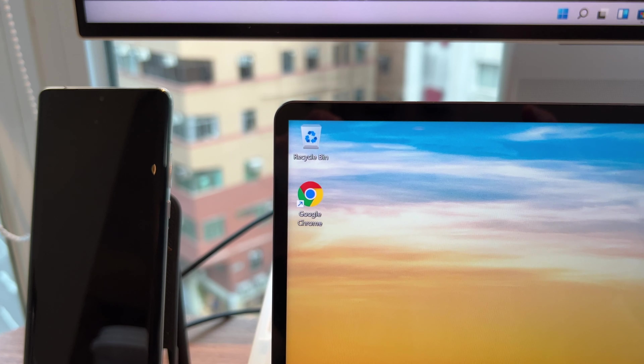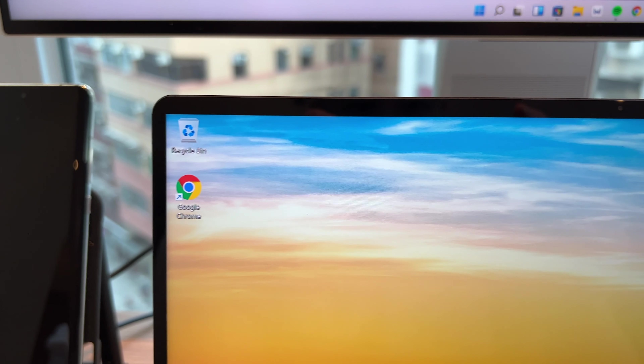You have the same metal aluminum unibody design, a really thin build with premium build quality. It measures only 15.5 millimeters at its thickest point, and you still have this beautiful 3K touch panel — an LCD panel, but a touchscreen with 3K resolution and really slim bezels around.